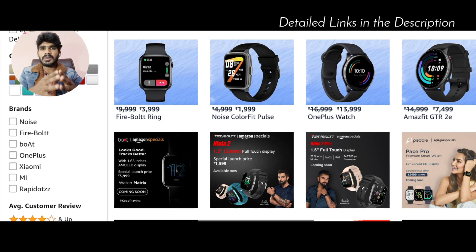This watch is ₹3,600. You have a good Bluetooth-calling smartwatch. This is a good watch and it looks great too. I will use it personally. I have a good opinion about the Firebolt Ring. I will check the description links.